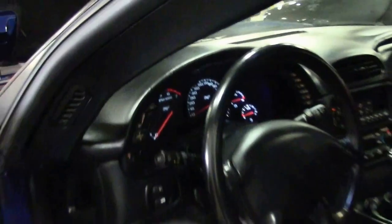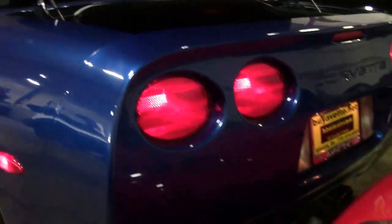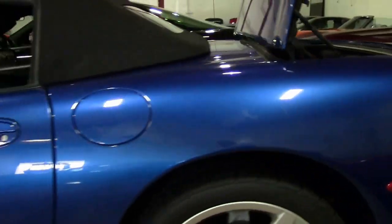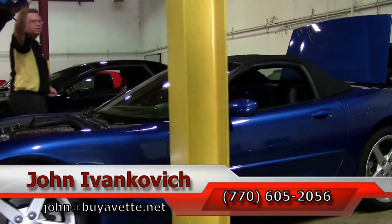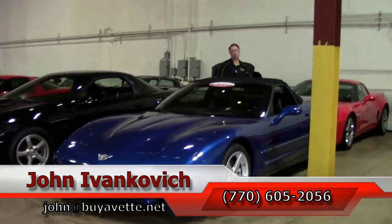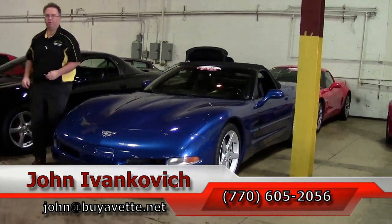Electron Blue being rare makes it a very desirable color, so we do not keep these around very long. If this is the car you've been looking for, give me a call. With only 59,000 miles on it and in this good of shape, she's sure to go quickly. Call 770-605-2056 or email john@viabet.net to learn more about this or the hundreds of Corvettes we carry in stock. We'll see you all out on the road.